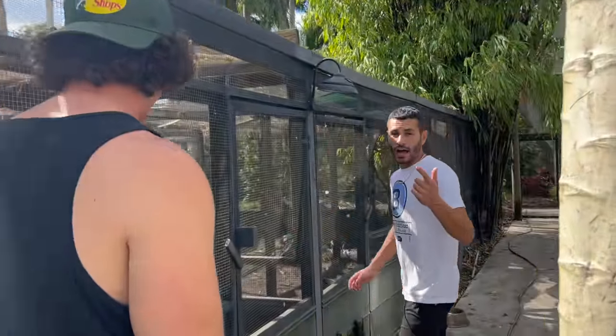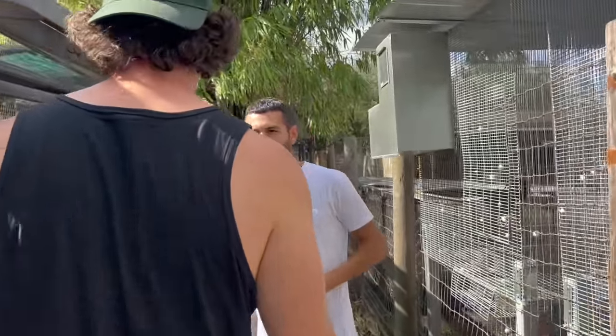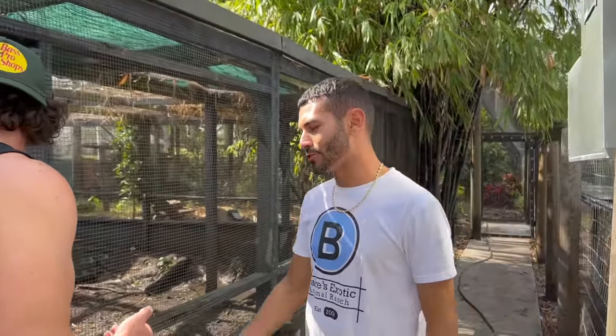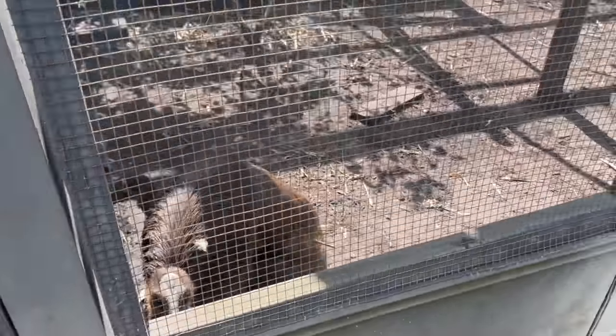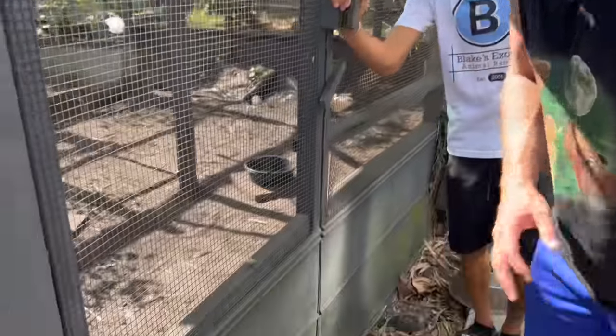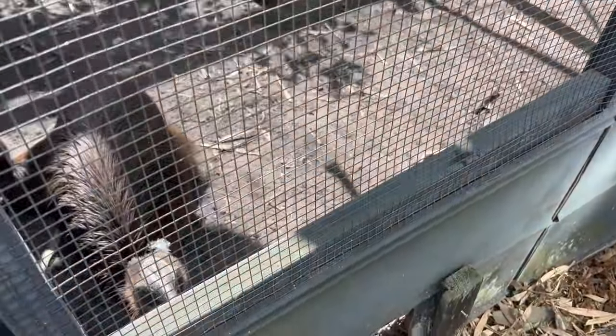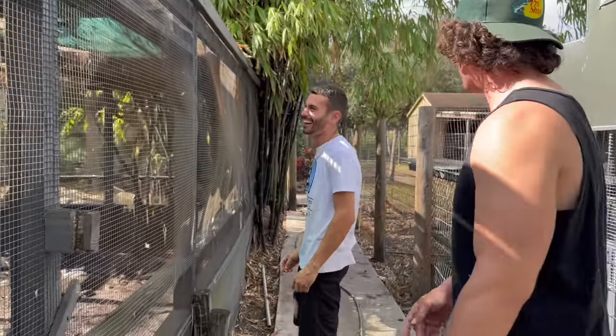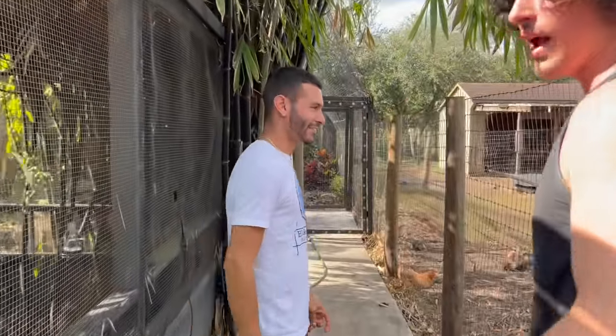Everyone calls you Uncle Ben — you have rheas, you have ostriches. Maybe in the future you're gonna get some of these cool guys. If I didn't care about my health and well-being I would love to get four females, just have their eggs and farm their eggs. Their eggs are just this beautiful bright green color. I can't wait to see any one of you get some of those.